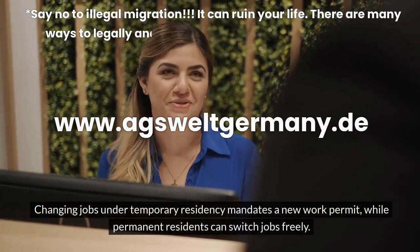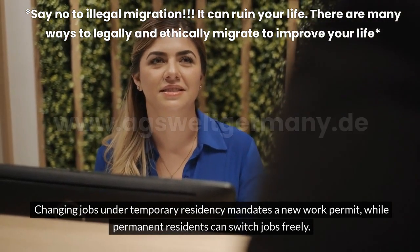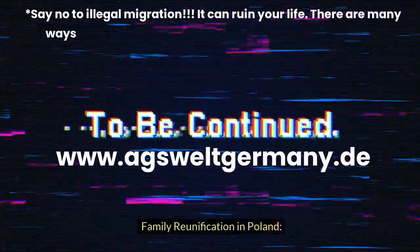Changing jobs under temporary residency mandates a new work permit, while permanent residents can switch jobs freely. Family reunification in Poland...